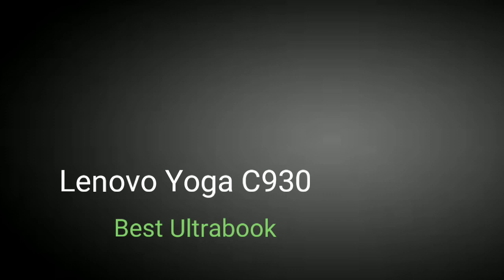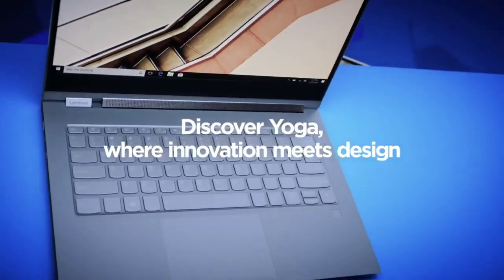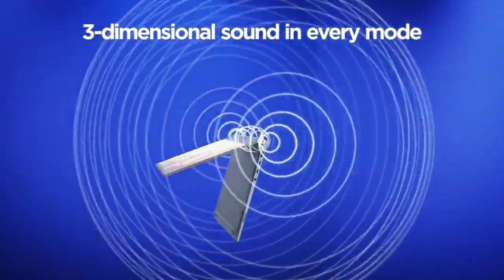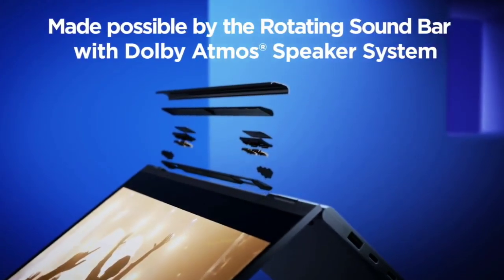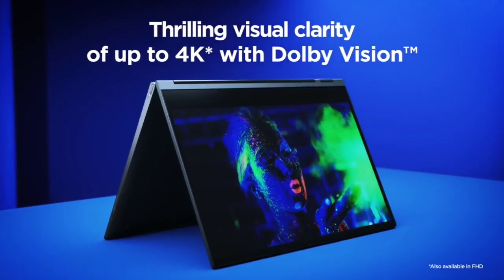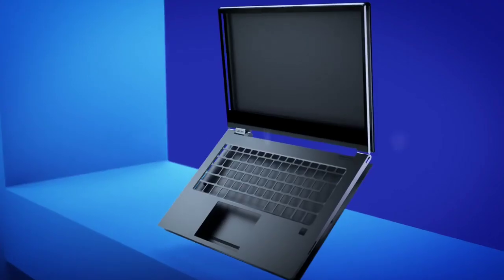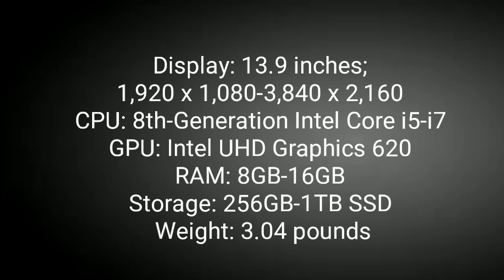Lenovo Yoga C930 — a stunningly versatile laptop. The Lenovo Yoga C930 is easily one of the best laptops of 2019, and if you are looking for a laptop to rival the Dell XPS or HP Spectre x360, then this is for you. The laptop is super sleek and light, features a convertible design with an included stylus, and has very solid specifications. One of the best things about the Yoga C930's design is the hinge, which actually doubles as a kind of soundbar, resulting in relatively good sound quality. The base model features an Intel Core i5 processor and 8 GB of RAM. Buy this laptop for its ultra sleek design, powerful specs, touch display, portability, and good battery life.